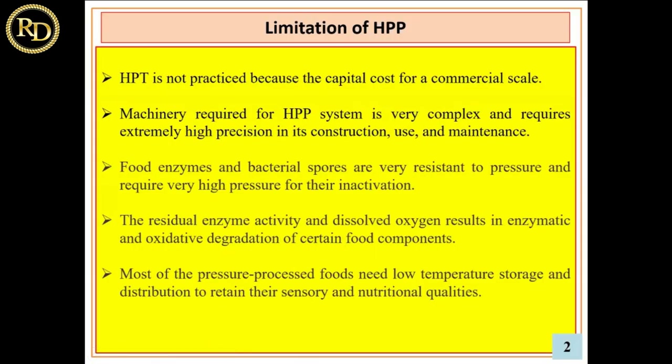There are a few limitations of high pressure technology. First and most important is capital cost — it is not a basic unit. In the industry, you can buy a pasteurizer for around 10 lakhs, but a high pressure processing setup may cost about 40 crores or more. At the lab level, it may cost around 2 crores to process only about 2 liters of food. For bulk processing of 5,000 to 50,000 liters of liquid, it might cost more than 40 crores. So the very basic limitation is that it is a very costly device.